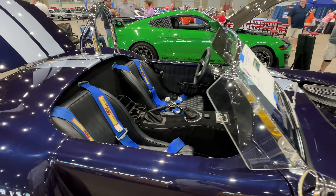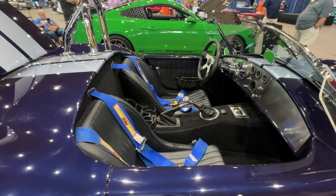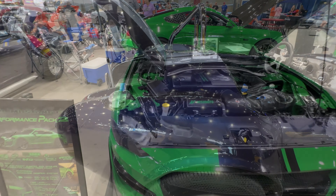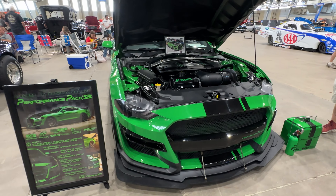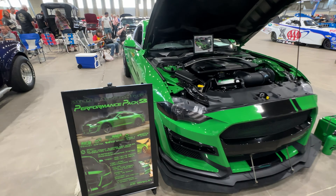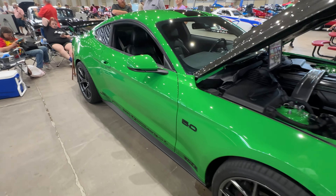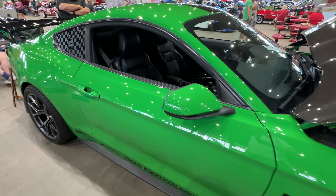1966 Cobra — racing belts. Really pretty green. It's a one-year color, 2019, and then they discontinued the color. It's called 'Need for Green.' Must have.